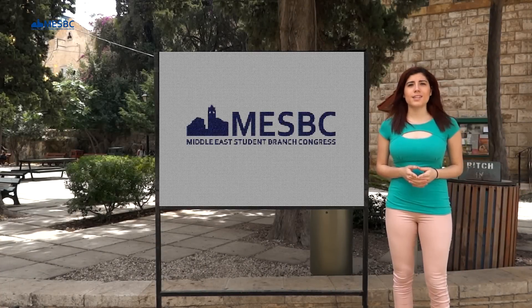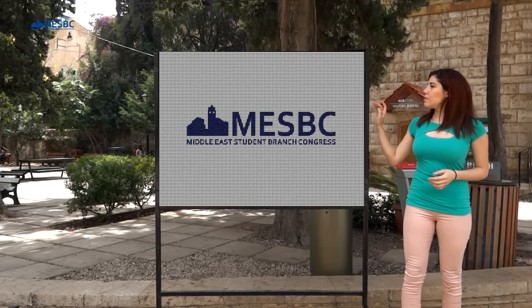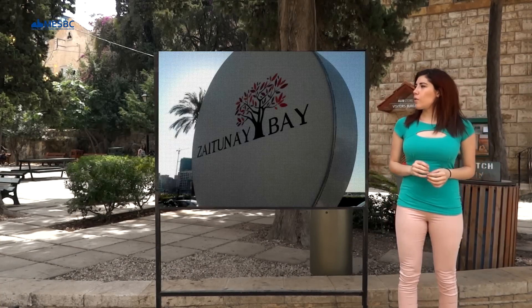Welcome to our third episode of our series. Let's see where we're going today. Looks like we're going to Zeytuna Bay.